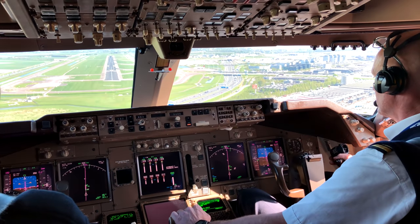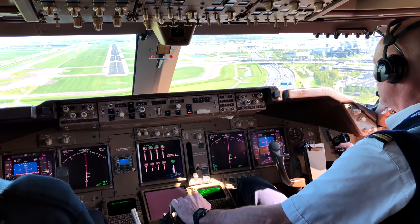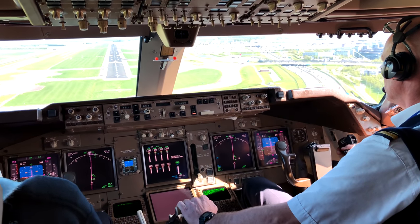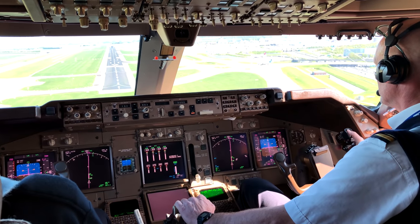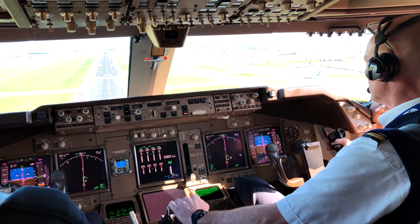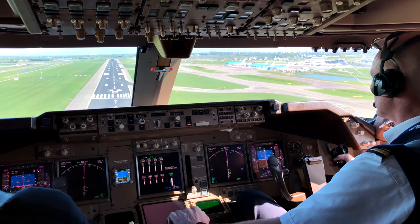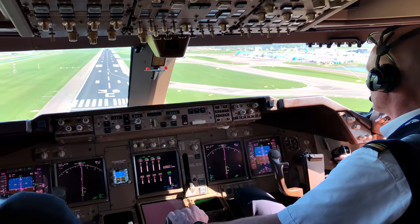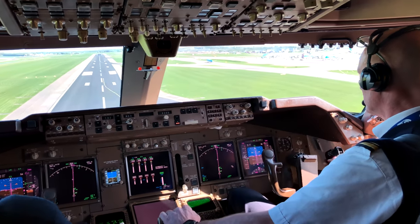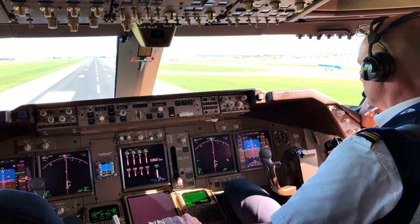I need to be careful from the left. Tower, good morning, KLM 114 established 37. Can I move on for two, allow your number two. Approaching minimums. Minimums. 100. 50. 40. 30. 20. 10.